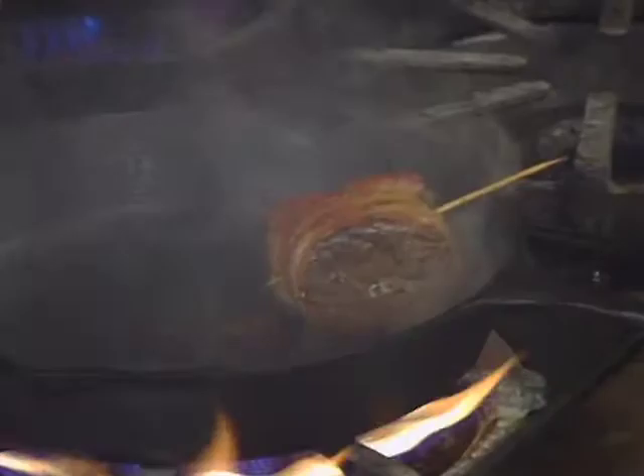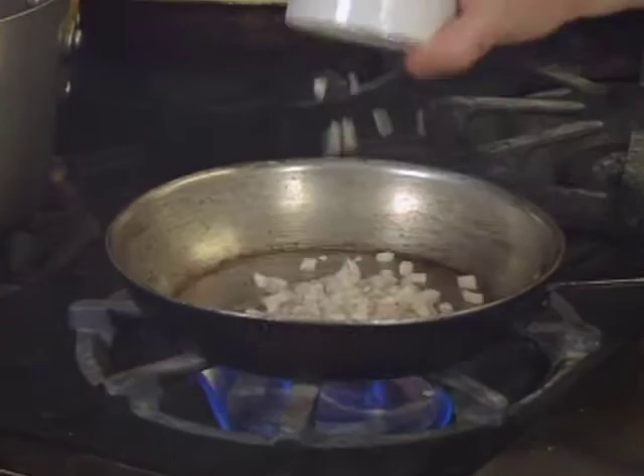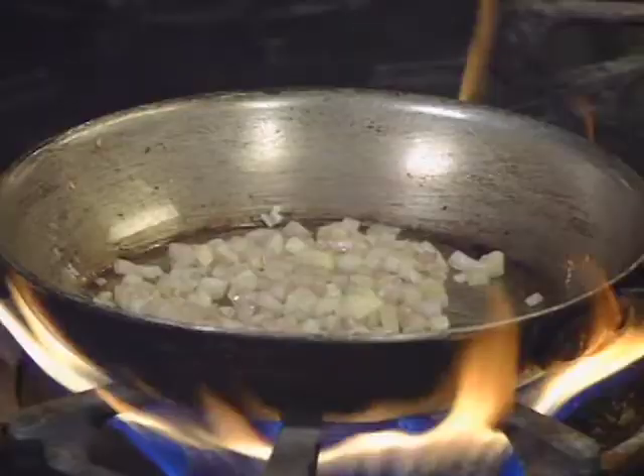While the potatoes are cooking, I'm going to start making a bourbon black pepper sauce. Throw a little bit of olive oil in the pan and sauté the shallots until they're golden brown, then add the veal stock, heavy whipping cream, bourbon, and black pepper. It takes about 10 minutes to make the sauce if the veal stock is totally reduced; if it's not reduced, it's going to take like 40 minutes.